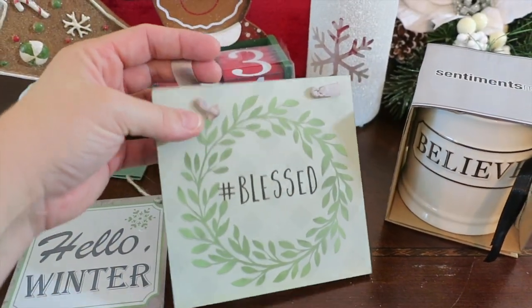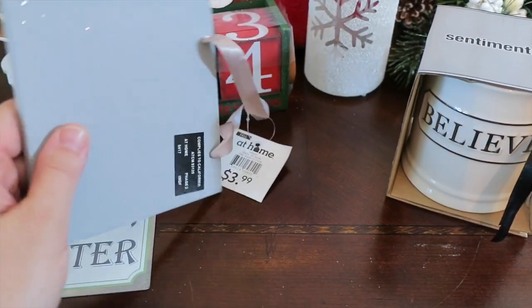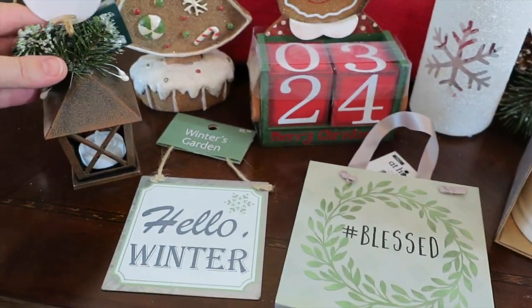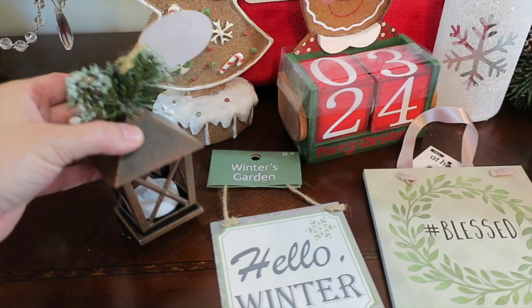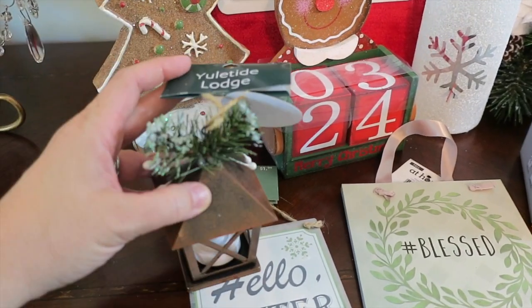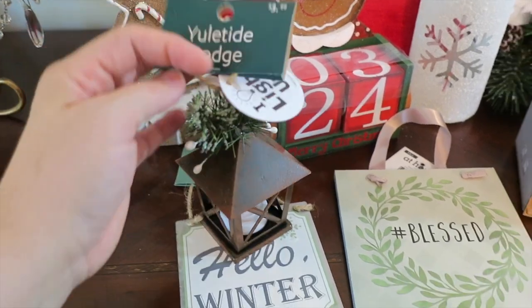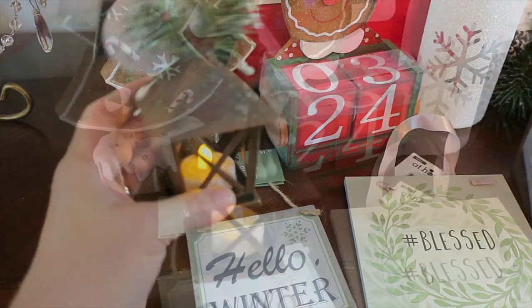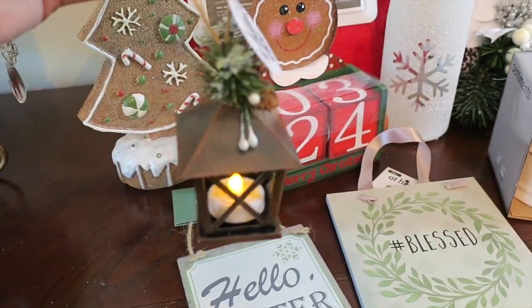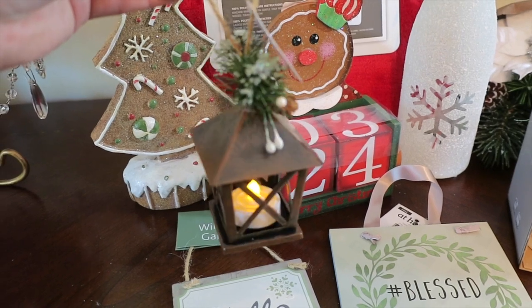I also really love this blessed sign — I love that this one could be used year-round as well, and this one was only $3.99. Ornament-wise, they have so many awesome ornaments, but this was my favorite: it's called Yuletide Lodge, and it lights up and has a little LED candle already built in at the bottom. I thought this would be a cute little item to either use as a tag or give to someone as a cute little gift.